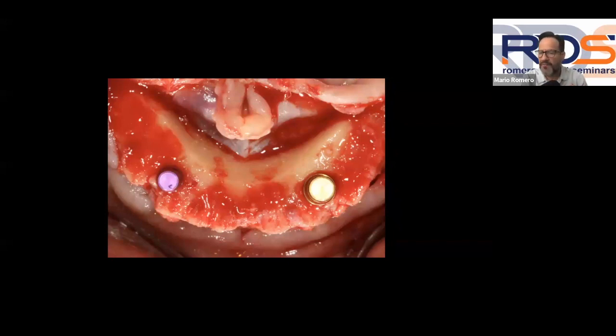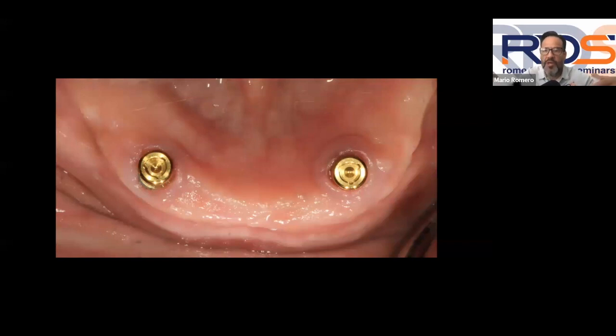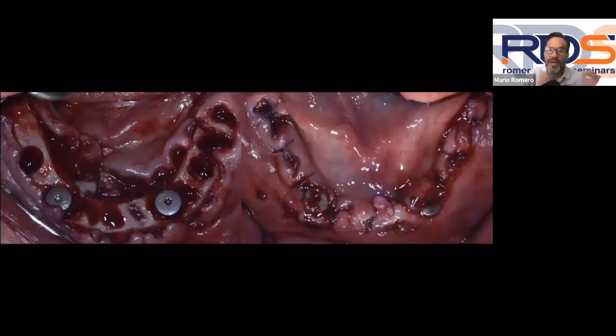We place one implant while keeping the second paralleling pin for reference, complete the drilling sequence on the second site, and place both implants. We wait six months before working on the final dentures. At the pickup appointment, we place the locator attachments — nice and parallel to each other, with a nice thick tissue band around them. Right after surgery, the bone is flat, the intra-radicular septums are removed, and the ridge is widened. Straumann implants were used for this case; Zimmer implants were used in the previous case.